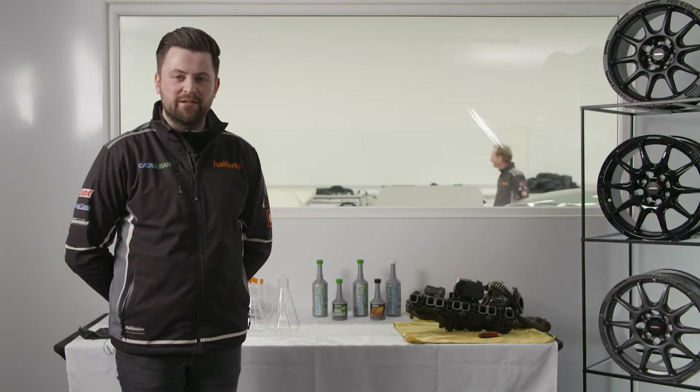Hi everyone, I'm Dan Rowbottom, CataClean Brand Ambassador. We're here today at Team Dynamics Motorsport and we're looking at some benefits of the CataClean product and some of the features that it can do.